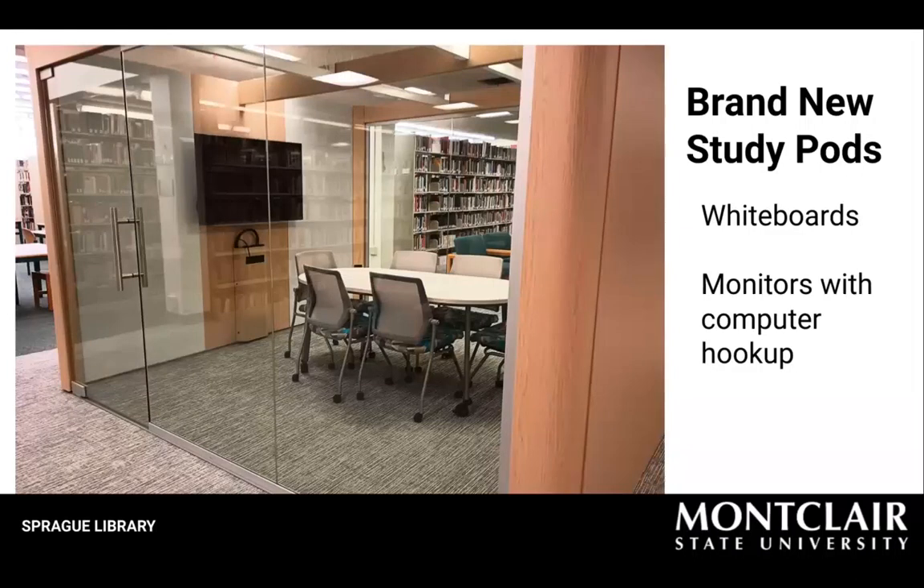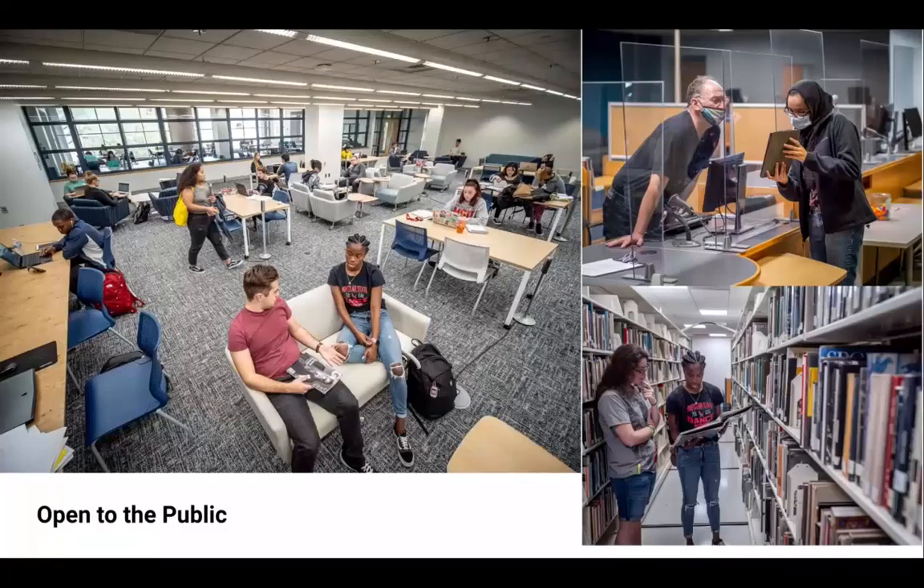Here is a preview of our new study pods at the library that come equipped with whiteboards and monitors. I'll highlight a few more pictures to give you an idea of some of our spaces and library staff spaces.